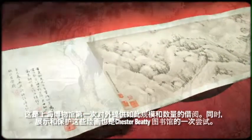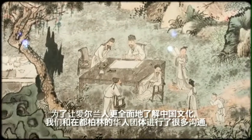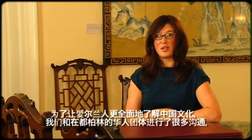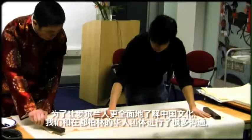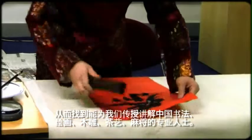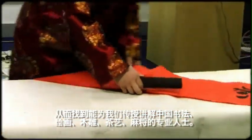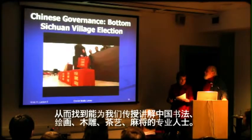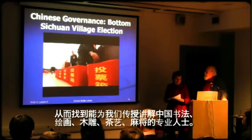In order to engage Irish people with the Telling Images of China exhibition, we went out and spoke to the Chinese community living in Dublin to find out who would be available to give workshops in Chinese calligraphy, painting, woodblock printmaking, and tea tasting. The general public were able to enjoy these workshops, mahjong, as well as the lecture series.